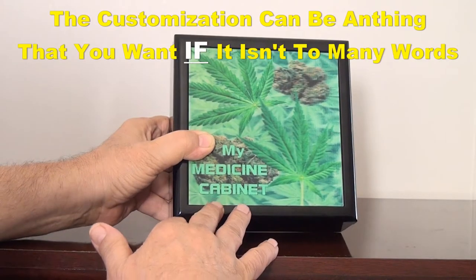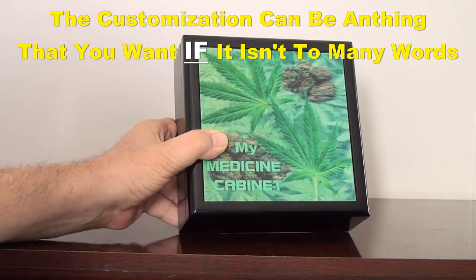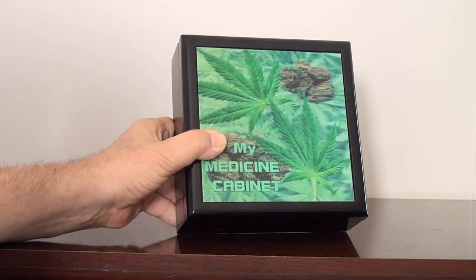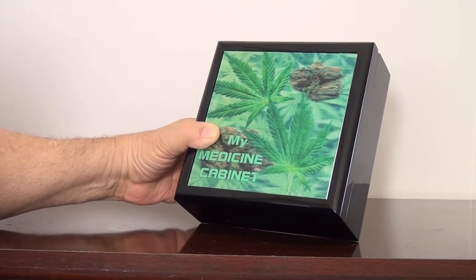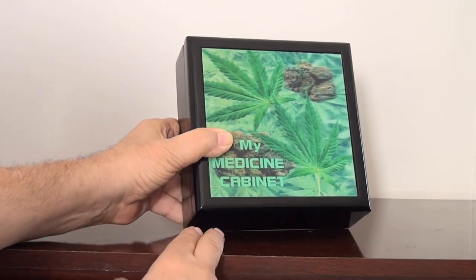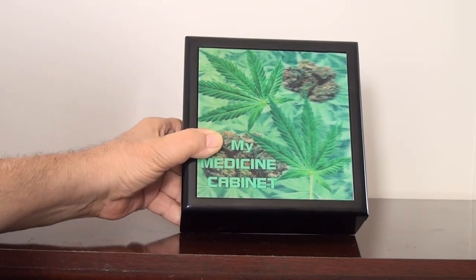Now the customization — 'my medicine cabinet,' it can be 'John's medicine cabinet,' it can be 'John's stash.' It doesn't matter, because each of these are made one at a time. It's not an order from China of a thousand of them. Each one, whether it says a generic 'my medicine cabinet,' is still made one at a time. Let me show you another one that was created.